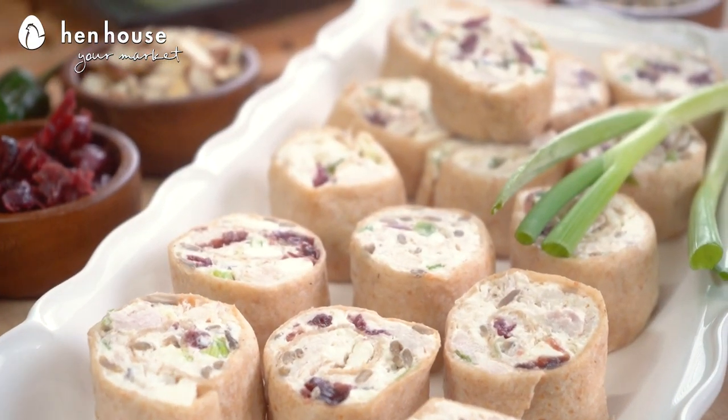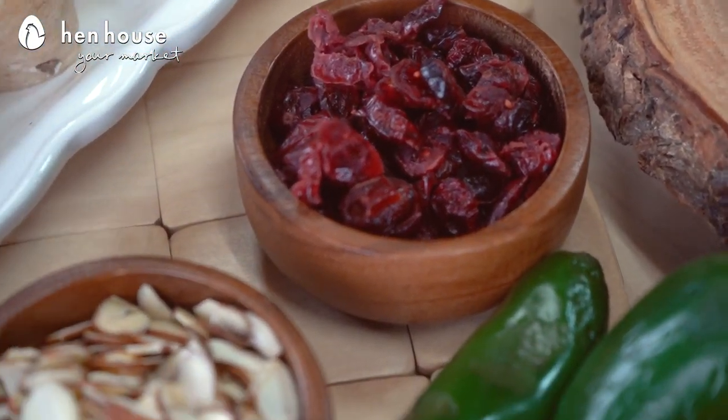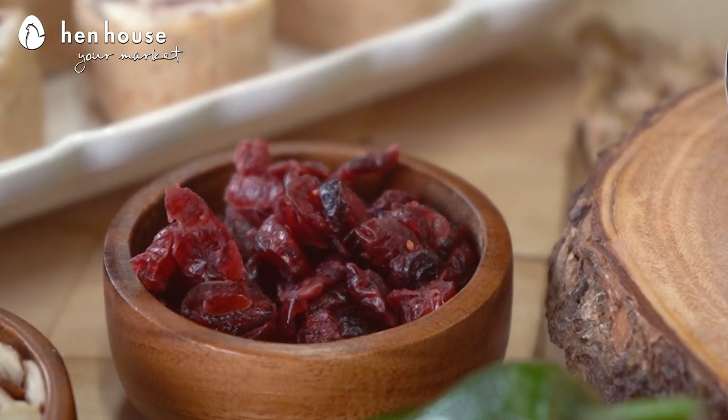Leading this spread we have our chicken cranberry pinwheels. You do know that cranberry is loaded with healthy benefits, including it boosts brain health and immunity. And we all know the multiple benefits of chicken — being a good source of protein and supporting muscle growth.